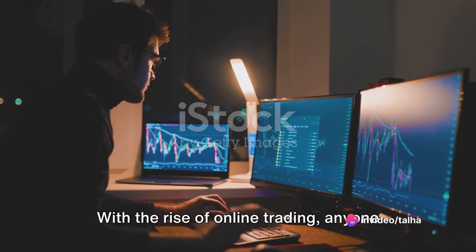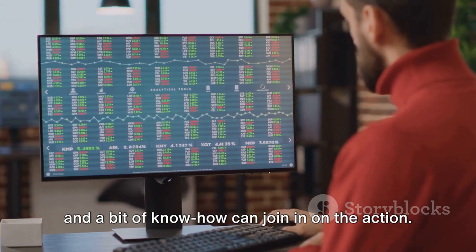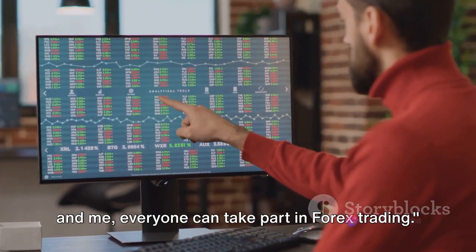With the rise of online trading, anyone with a computer, an internet connection, and a bit of know-how can join in on the action. From big banks to individuals like you and me, everyone can take part in Forex trading.